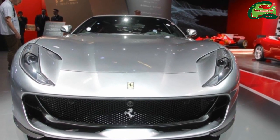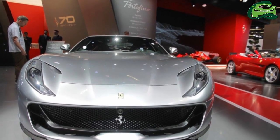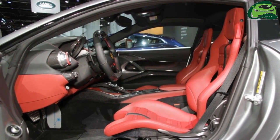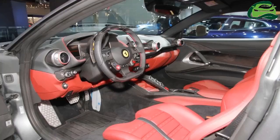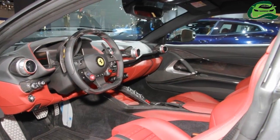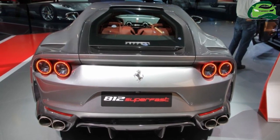Coming to the heart of the matter, this machine from Ferrari employs a naturally aspirated 6.5-liter V12 engine. It generates 800 PS of power at 8,500 revolutions per minute and 718 newton meters of torque at 7,000 revolutions per minute.